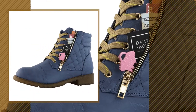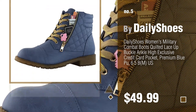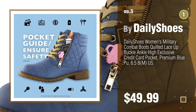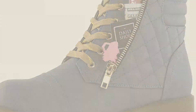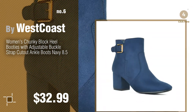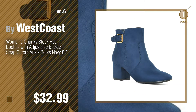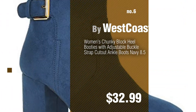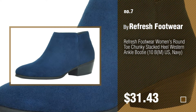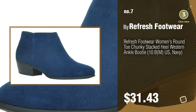Number five by Daily Shoes. Find these ankle boots blue at up to 70% off by clicking the circle in the corner. Number six by West Coast. Number seven by Refresh Footwear. Click the circle to find more amazing products and gift ideas.